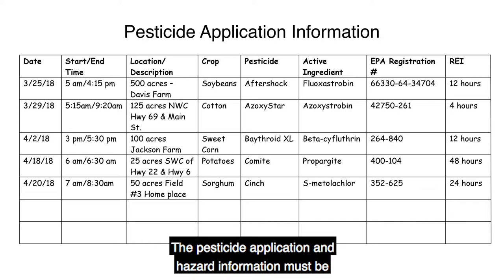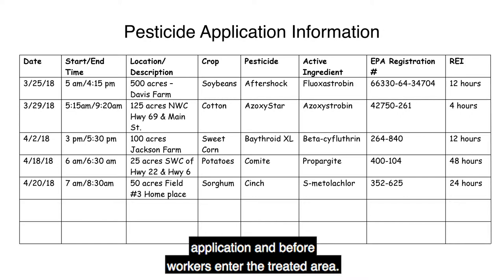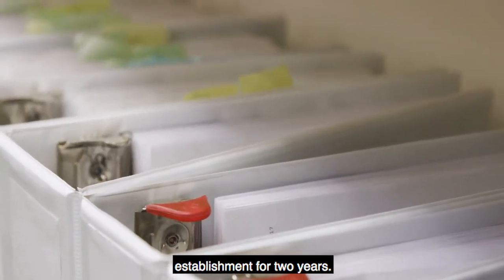The pesticide application and hazard information must be posted within 24 hours of completing a pesticide application, and before workers enter the treated area. After a pesticide has been applied, a record of the application and hazard information will be kept on the establishment for two years.